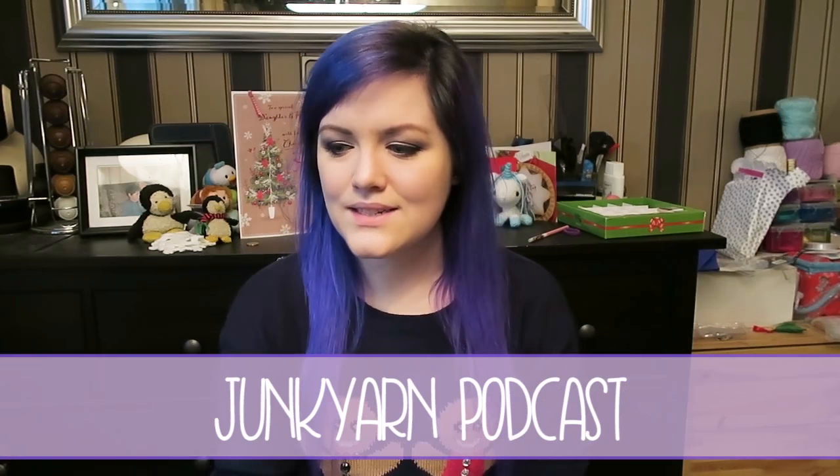The final podcast recommendation is the Junk Yarn Podcast. It took me a while to get around to this because I love her yarns and follow her on Instagram, but it just took a while to get around to watching the podcast. Once again lovely voice, very soothing, very talented. They're all lovely people so what's to hate?